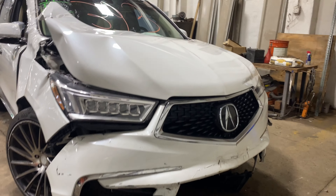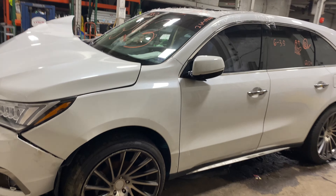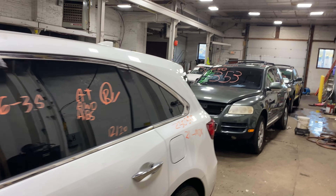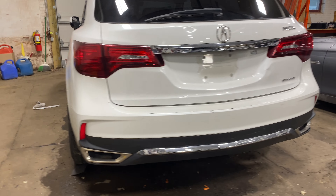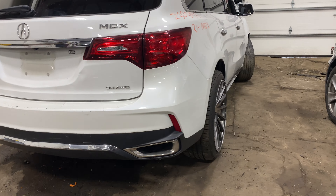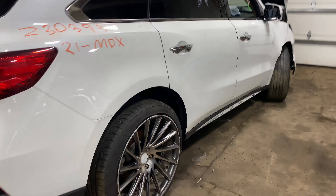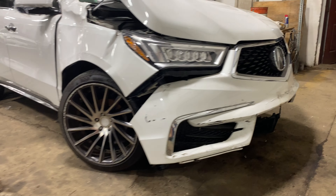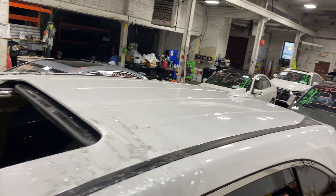Welcome to Thomas Parts for another parts video inventory. Today's stock number is 230393. We have a 2021 Acura MDX with the six cylinder 3.5 liter engine. This one came to us from a private seller and does have tan leather interior trim.